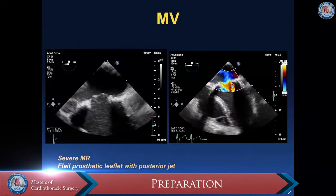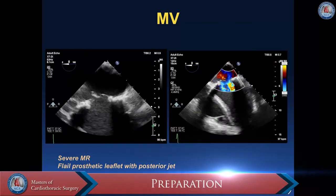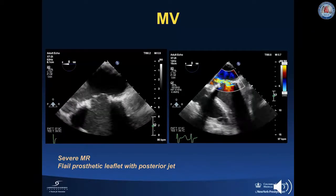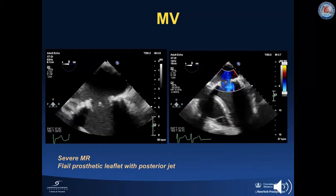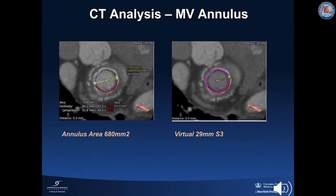Pre-procedural planning is key to the success of this procedure. Trans-esophageal echocardiography is performed in order to confirm the severity and etiology of the mitral valve disease. In our patient, TEE demonstrated severe mitral regurgitation and a flail prosthetic leaflet with a posteriorly directed jet. Gated cardiac CT scans are performed to confirm valve sizing. Our patient had a mitral valve annulus area of 680 mm² and placement of the virtual 29 mm Sapien-3 valve shows adequate sizing and fit.